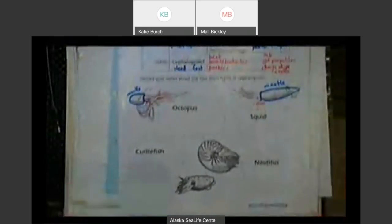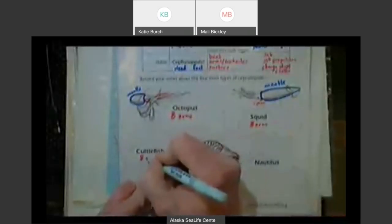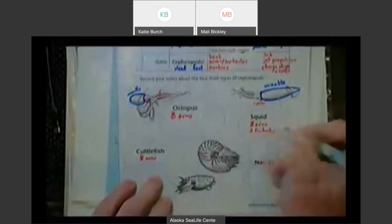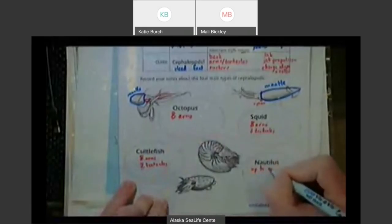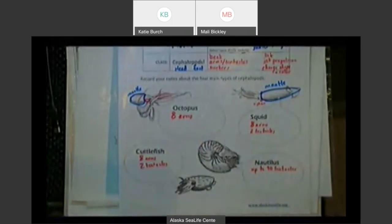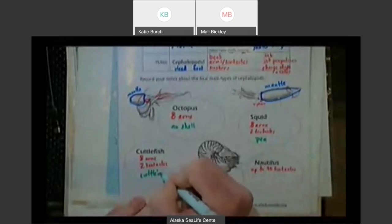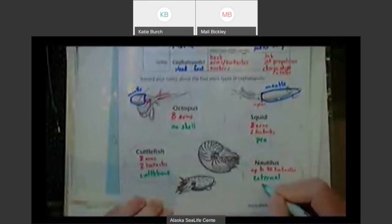The octopus has eight arms. So does the squid — eight arms. Cuttlefish — eight arms. But the nautilus has only tentacles. The octopus has eight arms and no tentacles. Squid and cuttlefish have two tentacles in addition to their eight arms. The nautilus can have up to 90 tentacles. For shells: the octopus has no shell, the squid has something called a pen, the cuttlefish has a shell called a cuttlebone, and the nautilus has an external shell on the outside of its body, which looks a lot like a snail shell.